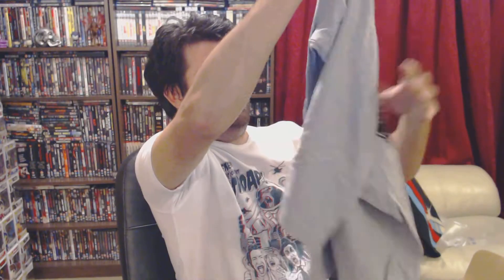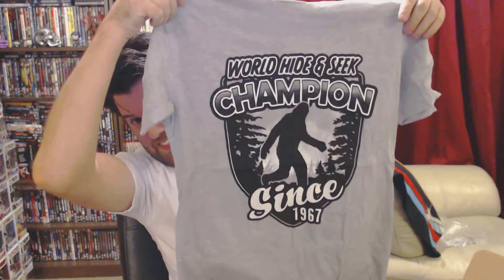So, first thing is a t-shirt. I would say that's Bigfoot. I'll briefly solve it — World Hide and Seek Champions, 1967. It's quite a nice t-shirt. Bigfoot.